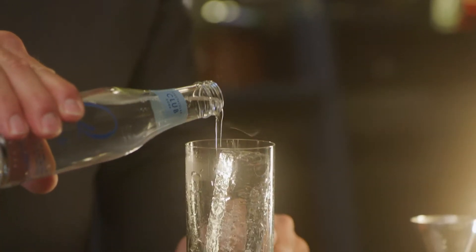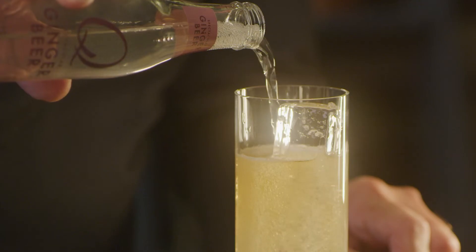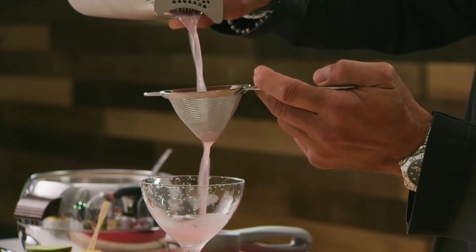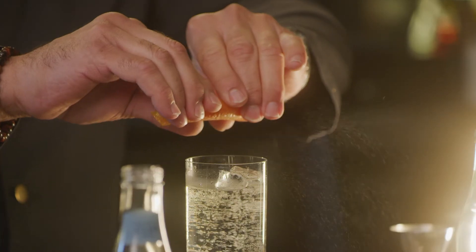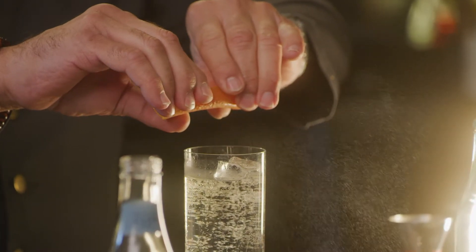We're going to use a little Q Ginger Beer in our Ginger Bourbon Highball. Next comes our whiskey — we're going to use the Knob Creek Bourbon Whiskey. We want to make sure we express those beautiful oils over the drink. I'm getting thirsty.